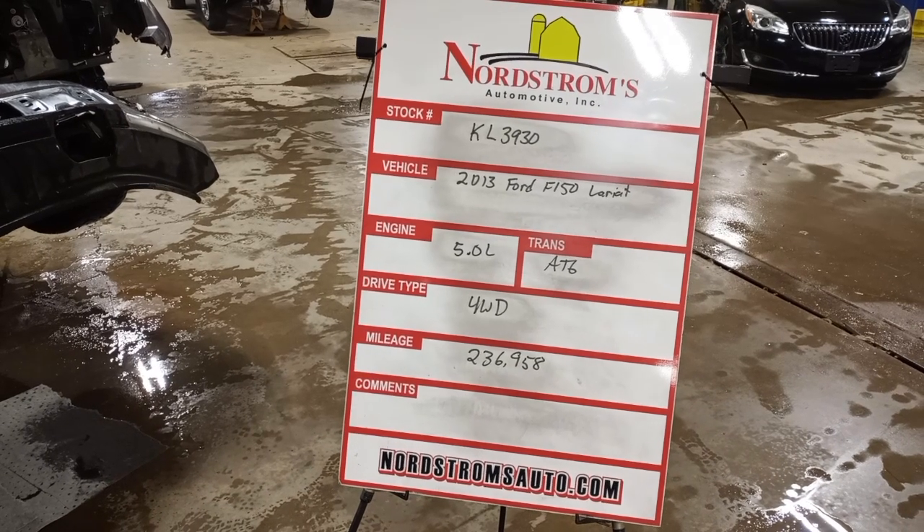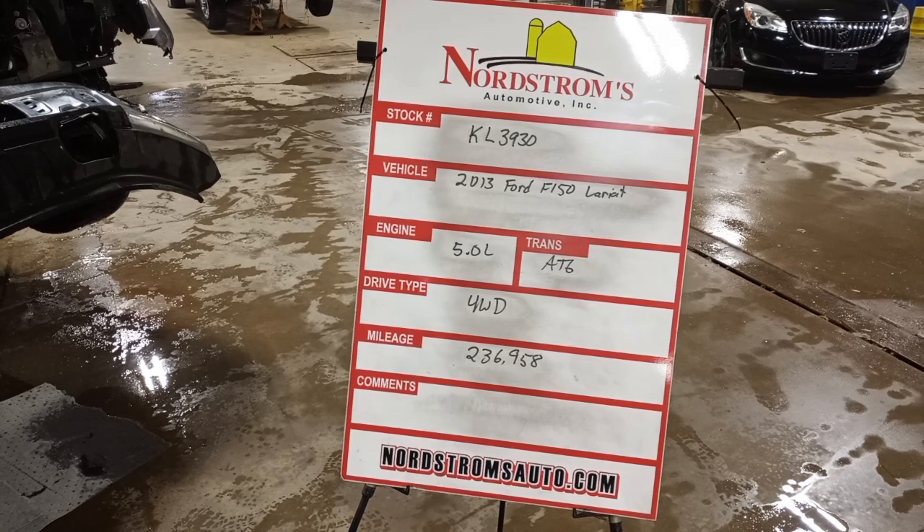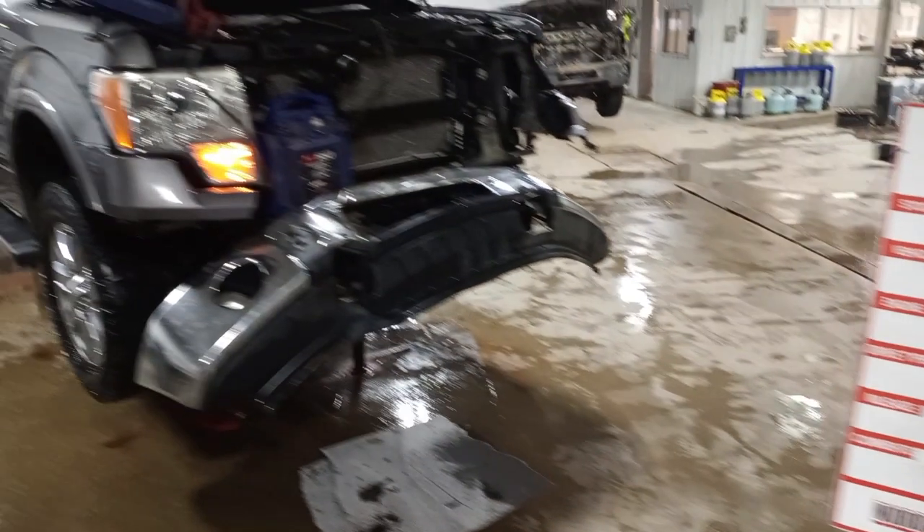Stock number KL3930, 2013 Ford F-150 Lariat, 5.0 liter, automatic six-speed, it's four-wheel drive with 236,958 miles, gray in color.